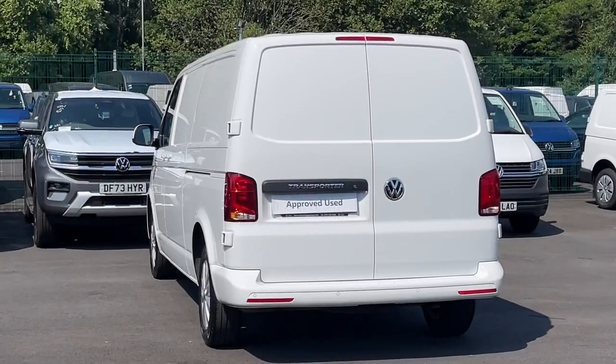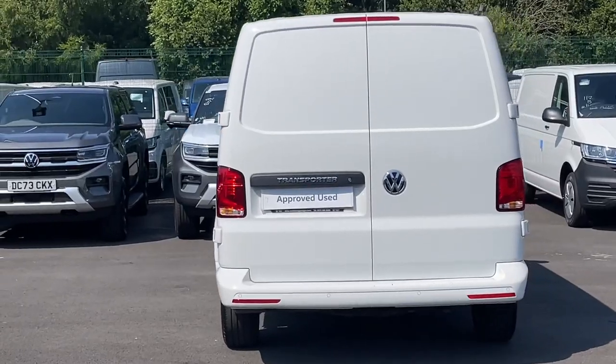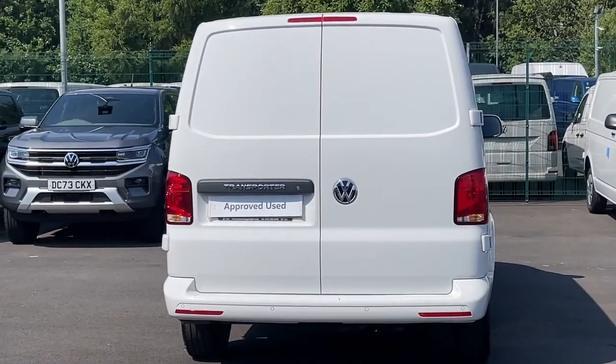This van has a low wheelbase and it's finished in a classic candy white which is complemented by 16 inch alloy wheels.